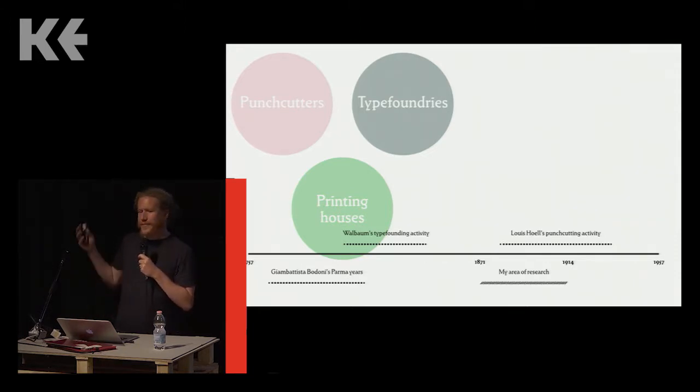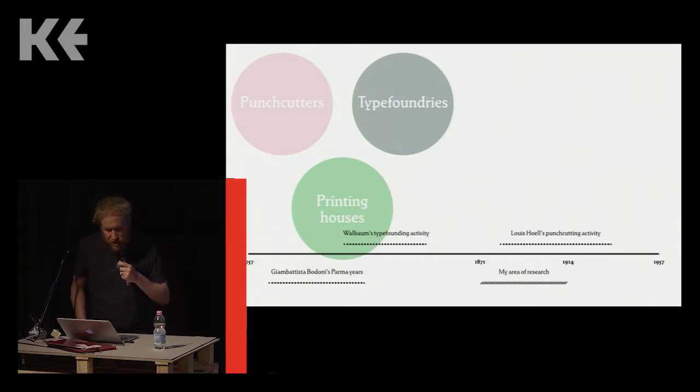Letterpress printing was more or less the dominant form of printing for about 500 years. Throughout this time you could almost always find independent punch cutters — people who cut punches for new typefaces but didn't work in environments where type was cast on the premises. There were also punch cutters who worked inside type foundries or printing houses, and type foundries that only cast type cut elsewhere. Bodoni's office in Parma is an excellent example of a printing house where new type was made in-house for its books.